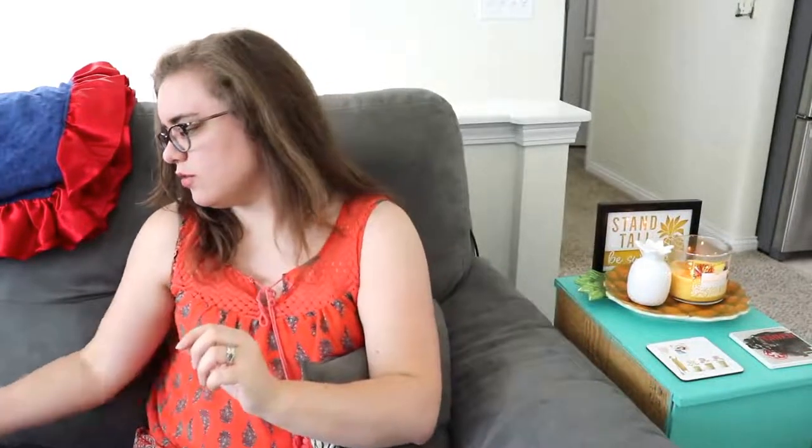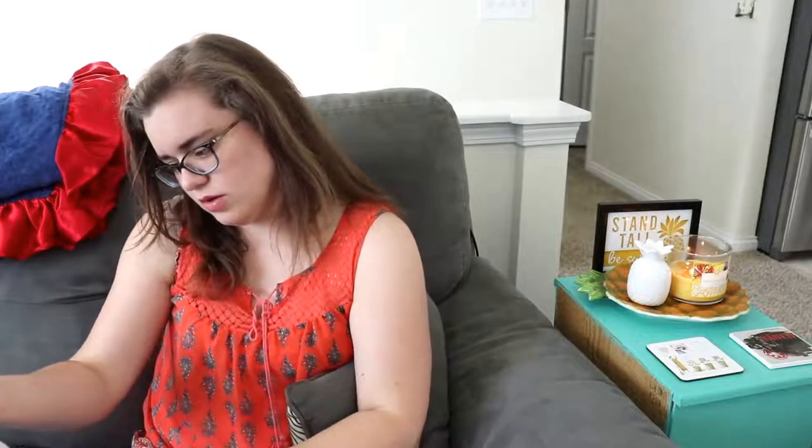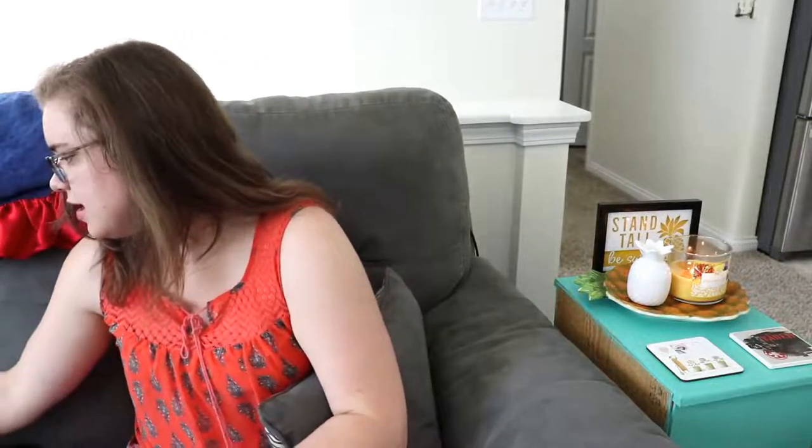Their hand soaps were $3 each at that time. Our anniversary was coming up in a couple of days when I filmed this, so I decided to get something fun for us. I had actually seen Love Meg haul these, and because Love Meg hauled them, I decided I needed them in my life as well.